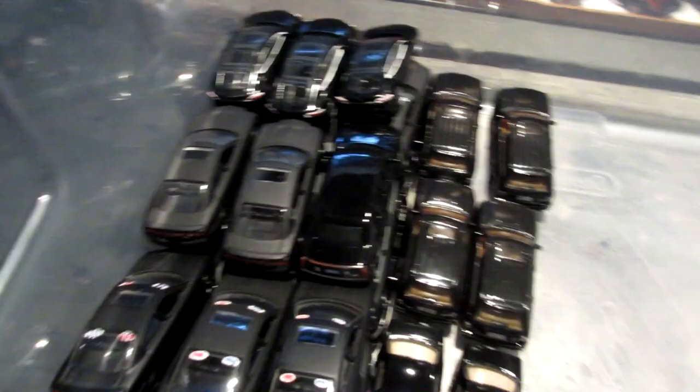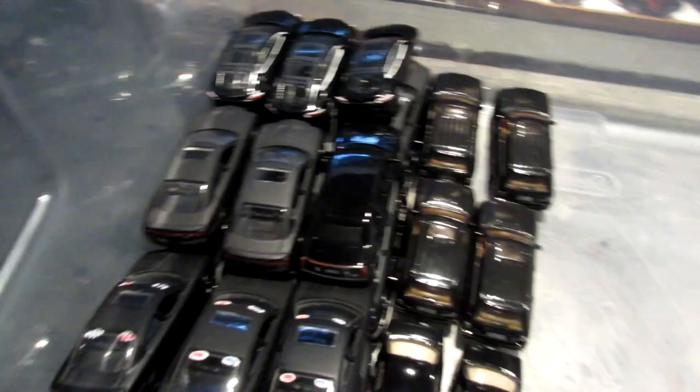Hey, you're not supposed to be here! Looks like I found my fire and police vehicles marked as police vehicles — I have to move them to the police cases. Alright, bye everyone!